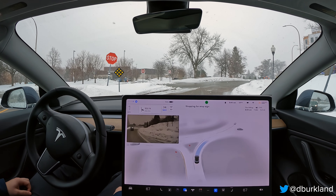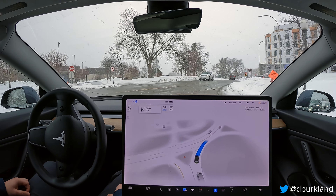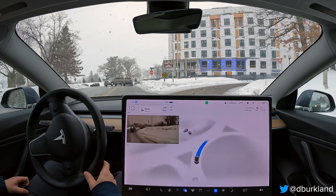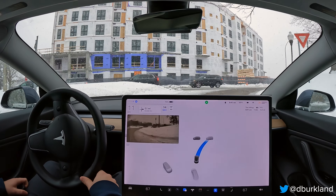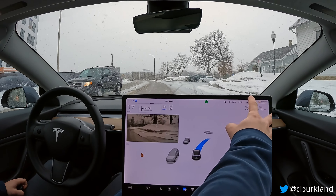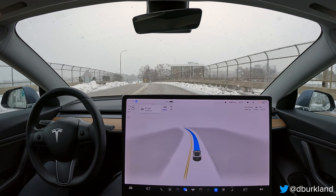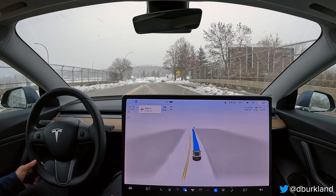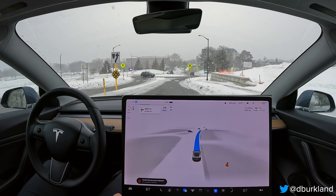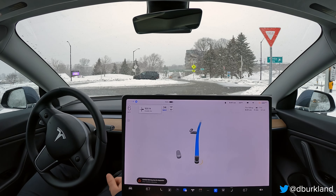The car is stopping a little short here. I want to let it do its thing — we're clear on the left, but it's being a little too hesitant. I'm not giving throttle input, but I would have if it took another second or two. I'll report that for being overly cautious. It could be due to construction nearby, or the snow throwing it off. We're now getting a degraded message, so it's definitely stopping a lot sooner at some of these stopping points.